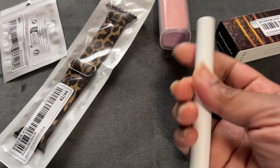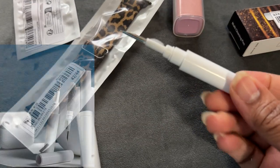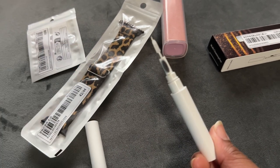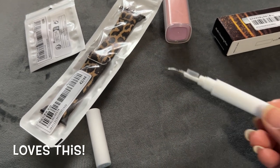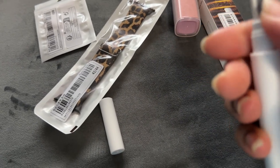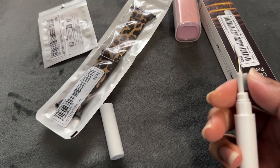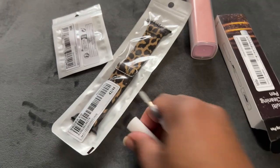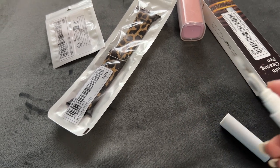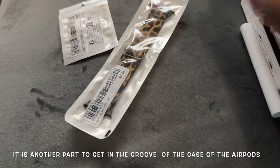This is a multi cleaning pen — I put up a picture of what it is. It cleans your AirPods. You can dig into the grooves and there's a brush on it. It might just be those two pieces to clean down inside the AirPods.